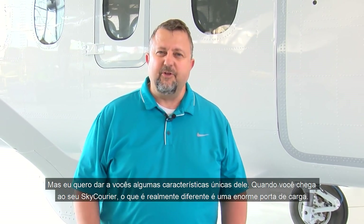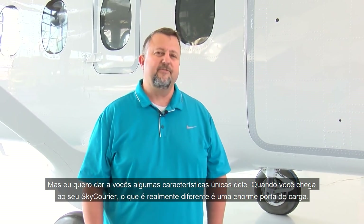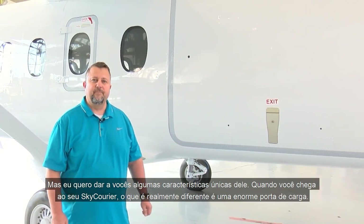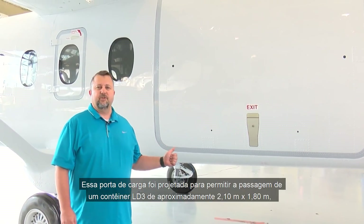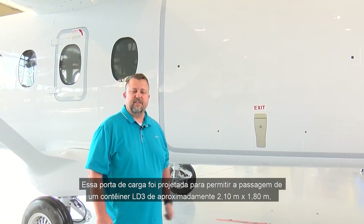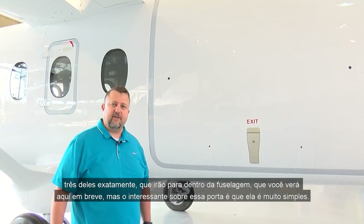I want to give you some unique features about this airplane. When you come up to your Sky Carrier, what's really different is this super large cargo door. This cargo door is designed to fit a roughly seven by six foot LD3 container — three of them exactly — that'll go into the fuselage, which we'll see here in a little bit.